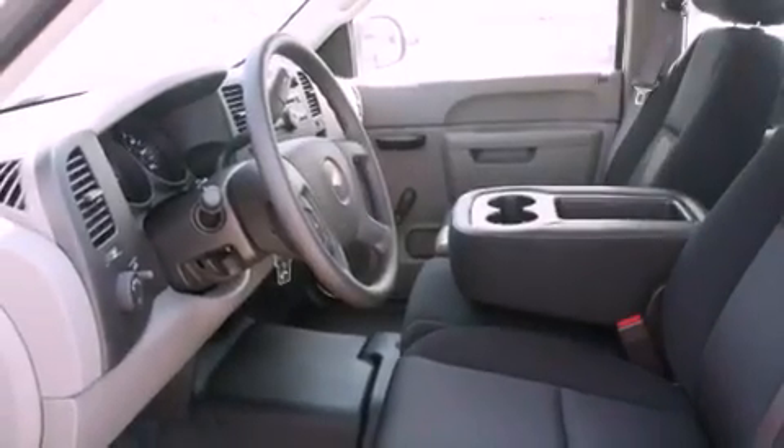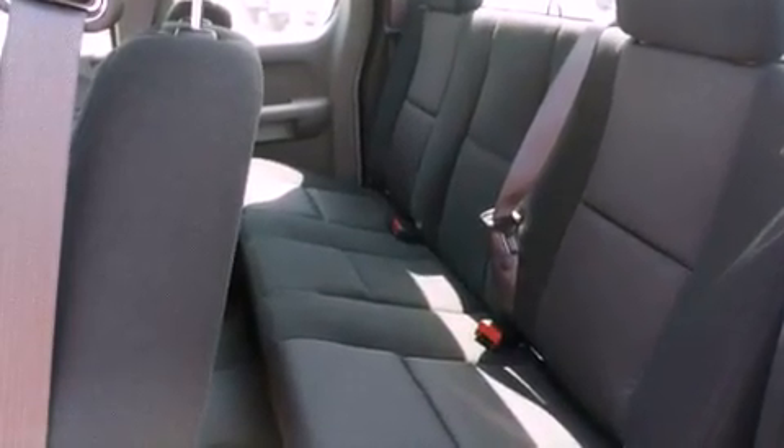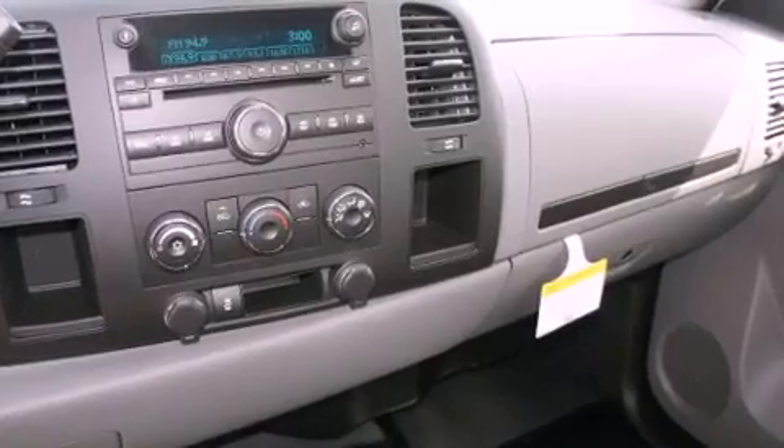The following features are also included: air conditioning with automatic climate control, cruise control, dual cargo area lights, a six-speaker audio system, and a passenger side vanity mirror.